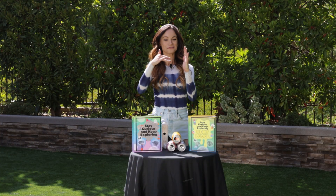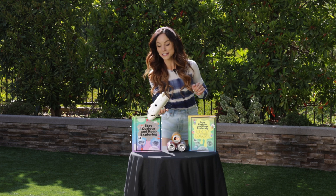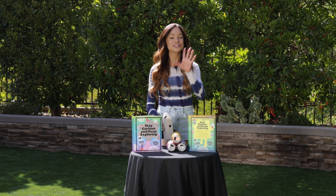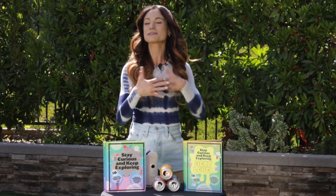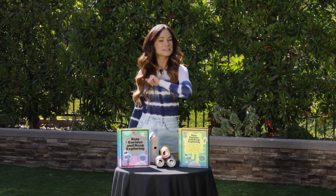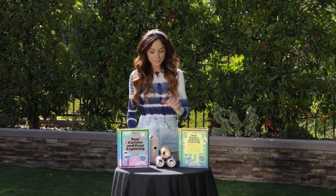Thank you for learning about directional forces with me today. If you like this one, be sure to check out my bestselling Stay Curious and Keep Exploring book series for 99 more science experiments. I'm Emily Calandrelli. Subscribe for all things science and space. And remember, stay curious and keep exploring. I'll see you next time.